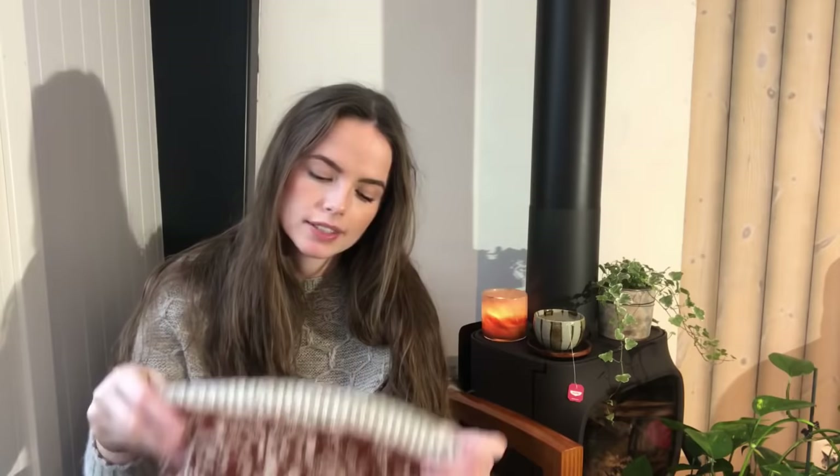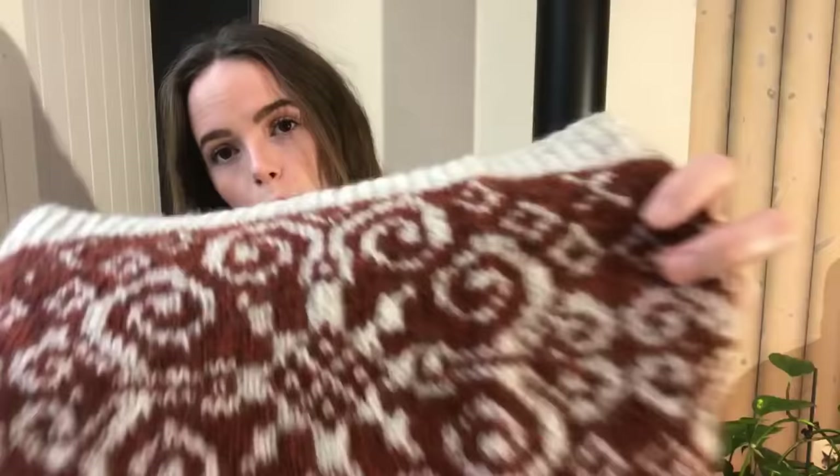I might felt it — that would probably decrease the height and maybe the width a little bit, but that's okay to have it tighter. It's mostly just about preference. If I was to felt it, I'd probably do it by hand, underwater, and just rub it together until it's a little bit more felted. It will make it windproof.